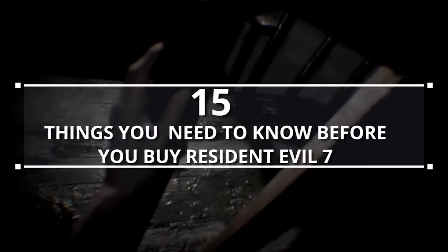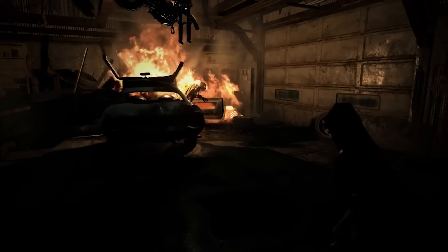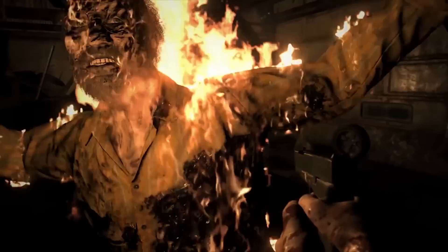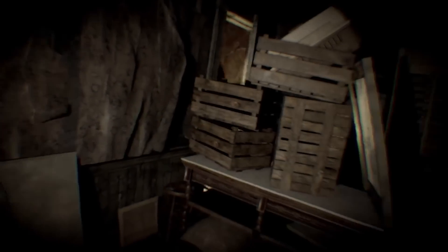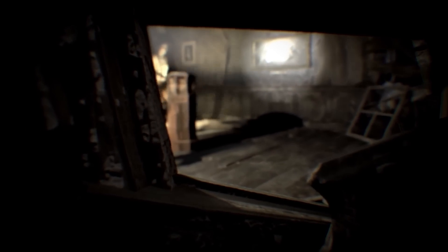Gaming Bolt presents 15 things you need to know before you buy Resident Evil 7. Resident Evil 7 Biohazard is on the horizon, and for some, the recent entries in the series have served as a red flag, telling them to find their zombie horror elsewhere. But with Resident Evil 7's apparent return to its roots and the joy that recent games like Outlast and Alien Isolation brought, many may be interested in getting back into the series. We've compiled a list of 15 things you need to know before you buy the game.